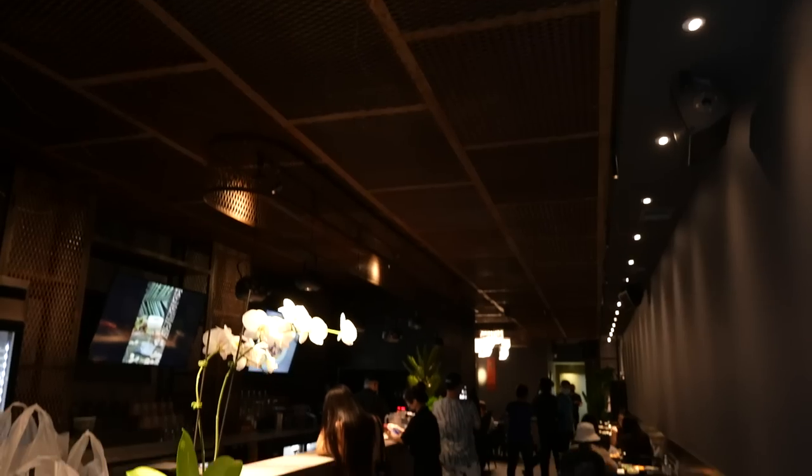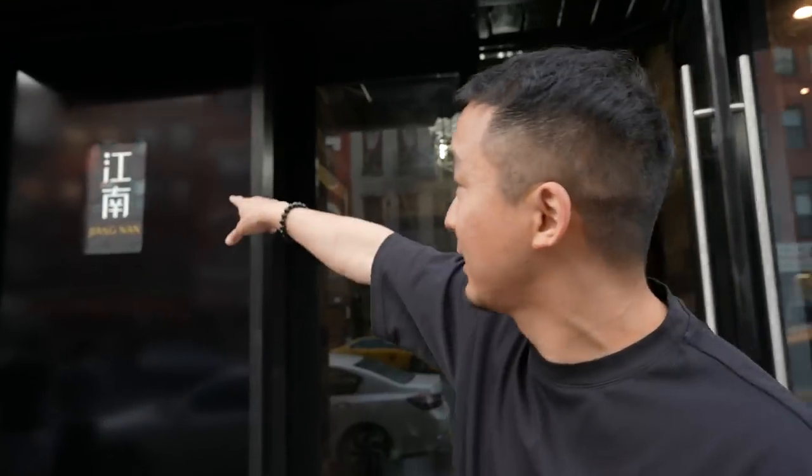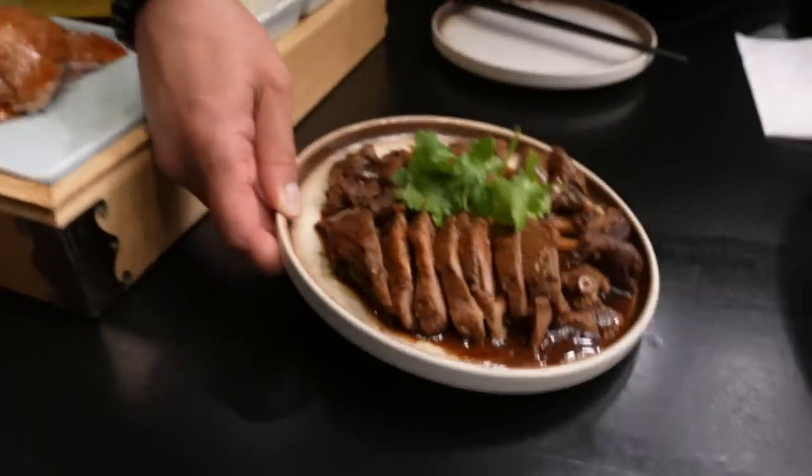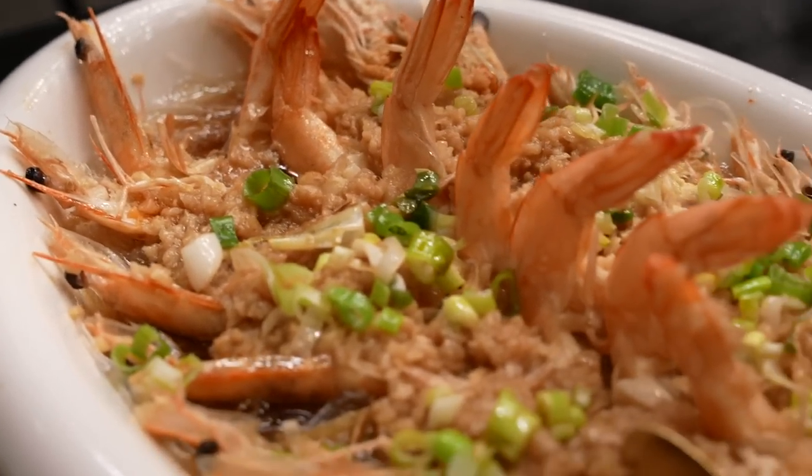Our next spot is Jangnan on Bowery — it took the place of one of our favorite old Dongbei Shao Kao spots, Friendship BBQ. Part of the same group from Flushing, their goal is to serve modern Chinese dishes that they're eating in China right now — that's why aesthetically it also looks like a restaurant in China. Jangnan just means the area immediately south of the Yangtze River. The food has arrived and there's so many dishes flying out. We have the steamed shrimp with garlic sauce over vermicelli — when it comes to whether this is Zhejiang food or Sichuan food, it's going to be a mix, but this is more on the Zhejiang side.